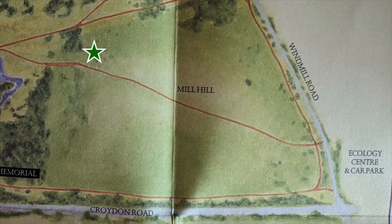Visitors to the Common might arrive by car and park at the Ecology Centre, then walk across Mill Hill. Or, if they arrive by bus, they can walk from the corner of Croydon and Windmill Roads. The distance to the bench spot is between 400 and 500 metres.